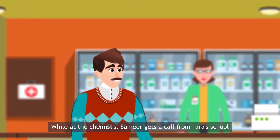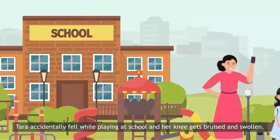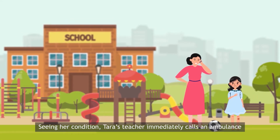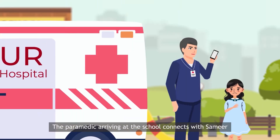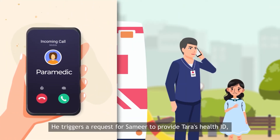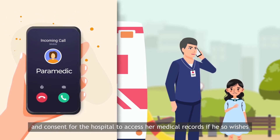While at the chemist's, Samir gets a call from Tara's school. Tara accidentally fell while playing at school and her knee gets bruised and swollen. Tara's teacher immediately calls an ambulance to take her to the nearest hospital and reaches out to Samir to apprise him of the situation. The paramedic arriving at the school connects with Samir and triggers a request for Samir to provide Tara's health ID and consent for the hospital to access her medical records.